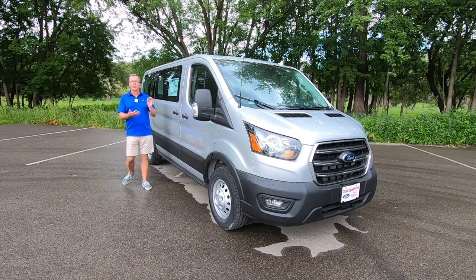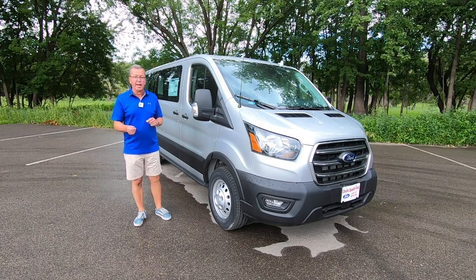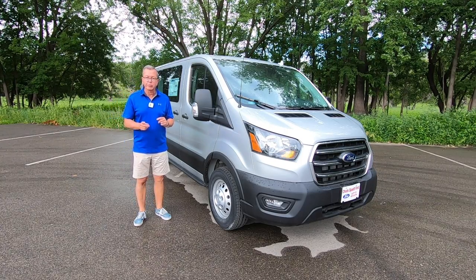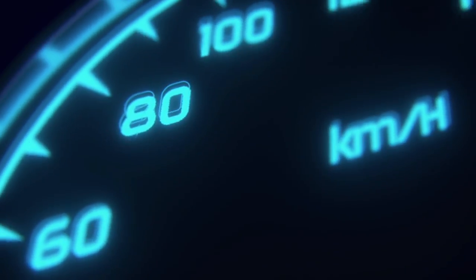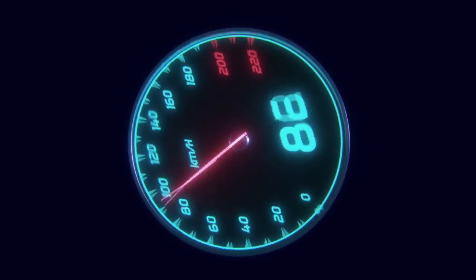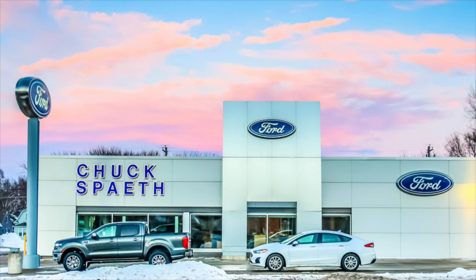This is the 2020 Ford Transit 150XL Passenger Wagon with all-wheel drive, and today we're going to review it. We're working with our friends at Chuck Spaeth Ford in New Ulm, Minnesota.